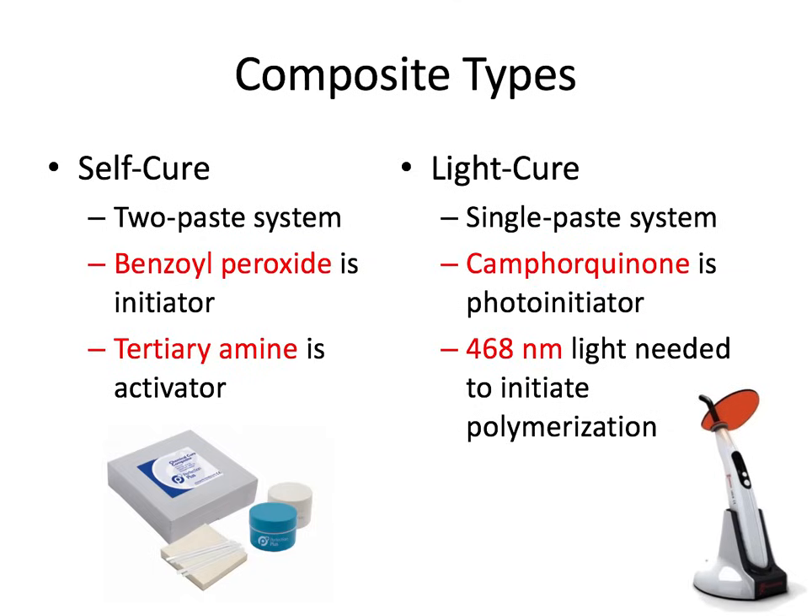There are also two main categories of how a composite polymerizes: self-cure versus light cure. Self-cure, also called chemical cure, is a two-paste system. One paste is called the base, and it contains composite and benzoyl peroxide, which is the initiator. Interestingly, benzoyl peroxide is also a well-known acne treatment — think of acne cream as the initiator for healthy skin and also the initiator for self-cure composites. The other paste is called the catalyst, and it contains composite and tertiary amines; the tertiary amine is the activator — think A and A for activator.